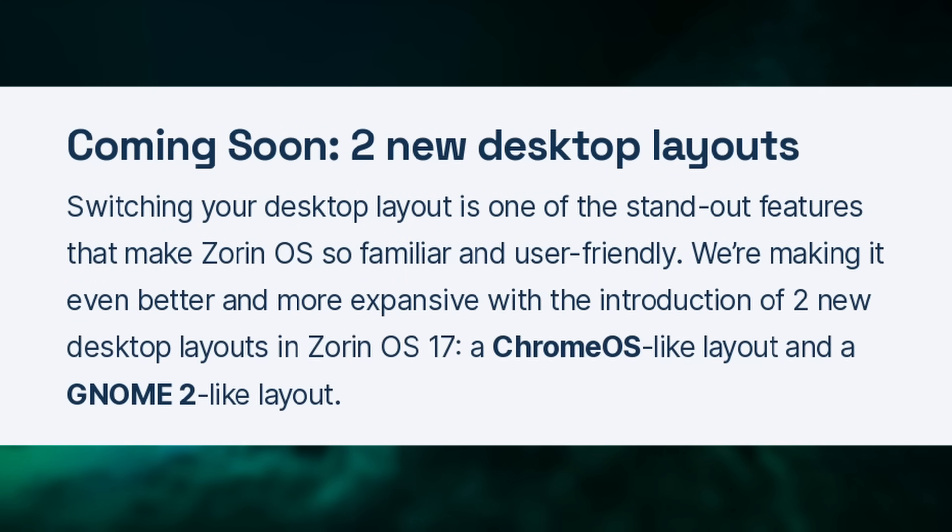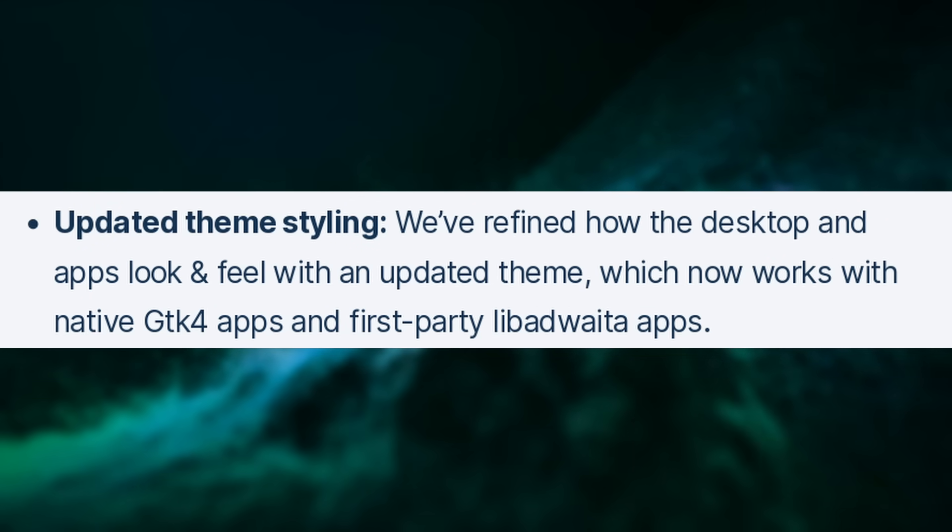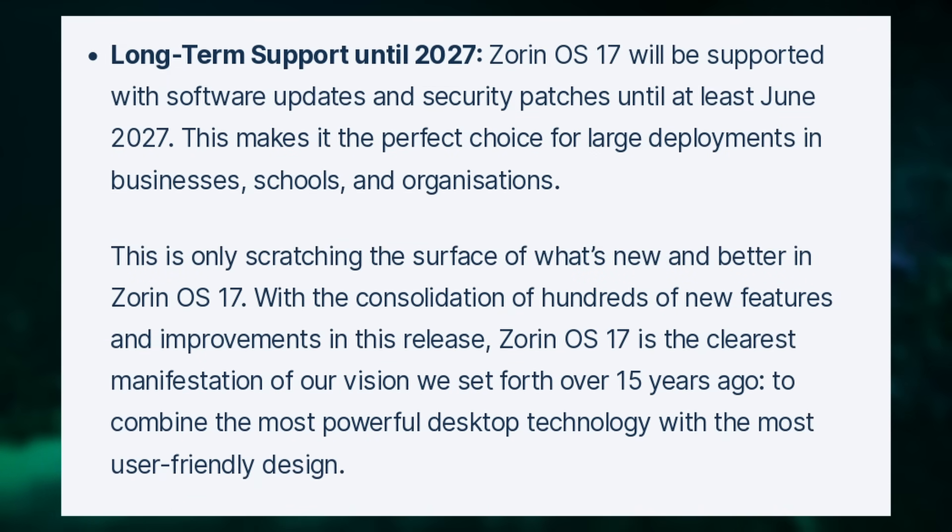They also plan to add two new predefined layouts — a Chrome OS-like desktop in one click, or a GNOME 2 inspired layout. Zorin OS 17 reduces bloat by removing the ToDo app, GNOME Maps, and games out of the box. The theme is updated to work better with GTK4 and LibAdwaita apps, and it moves to Linux kernel 6.2, though 6.6 is already out as an LTS with better performance and drivers. The beta is available now, but the final release isn't too far away.